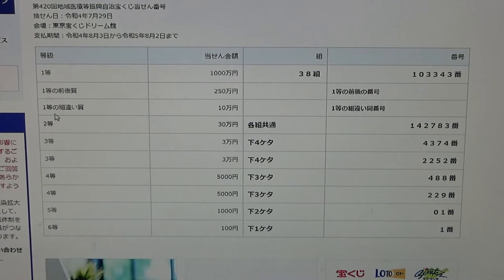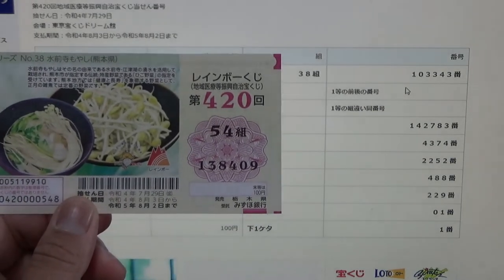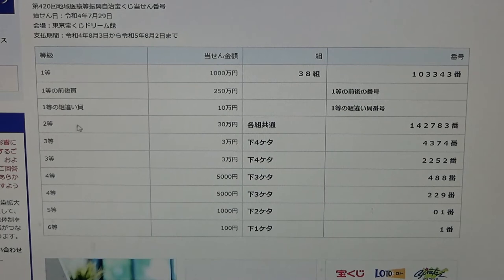To win the third first prize — Juman En — you can have any grouping number but you must have one of the first prize numbers, either from here or from here. No match. To win the second prize — Juman En — you can have any grouping number but you must have these exact numbers in the exact order: 1-4-2-7-8-3. No match.